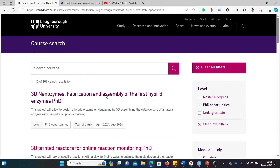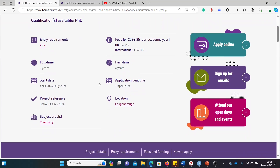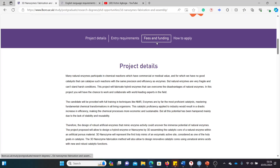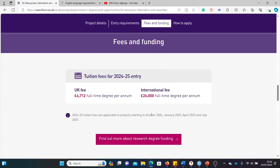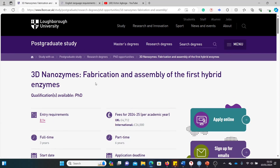The problem is that if you click on one of these courses, you only get general information — the fees, for instance. Home students pay about £4,000; international students pay £26,000, which is about six times what home students pay. You get the duration and other details, but there's no funding information. Even clicking the funding tab only shows fees, not whether there's a scholarship. For international students, £26,000 is just too much to pay out of pocket.